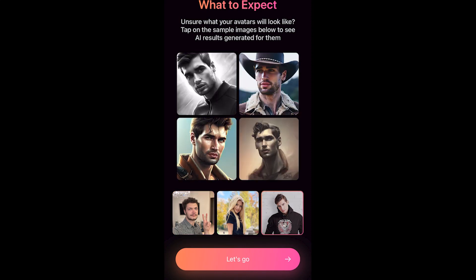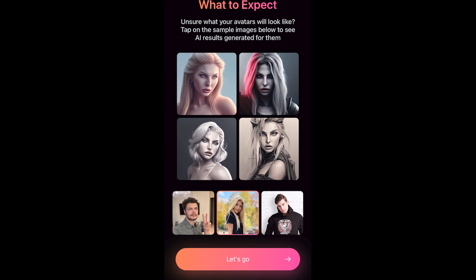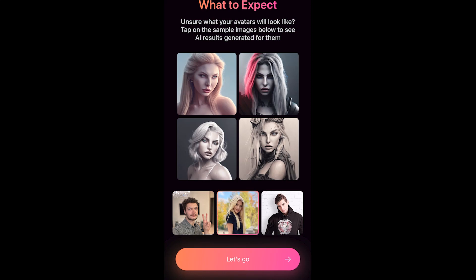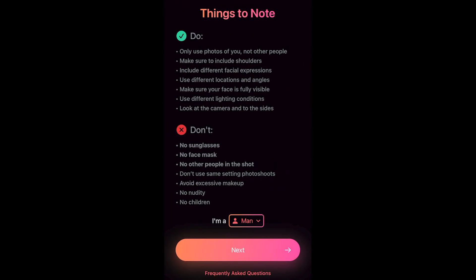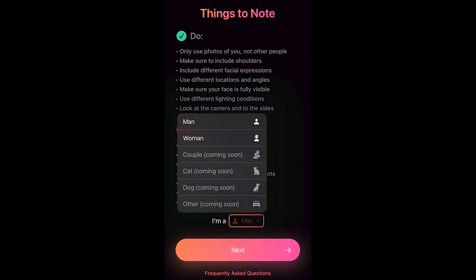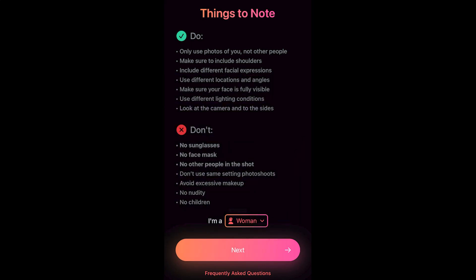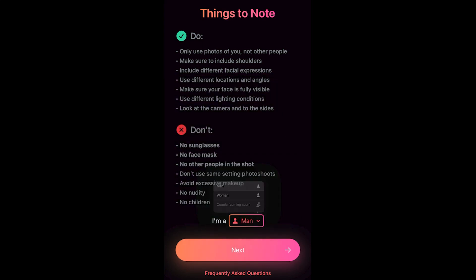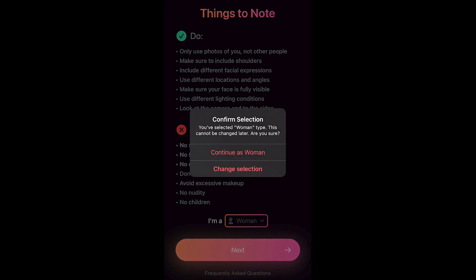To get started, you simply need to upload 10 to 15 close-up photos, 10 waist-high and full-length photos — well-lit, in focus, in color, and free of glasses, hats, extensive makeup, or other people or animals in the frame. The app supports all image formats supported by the iPhone, and it only takes about 30 to 40 minutes for the AI to train itself on your photos. After that, you can create unlimited avatars in just 15–20 seconds per batch.